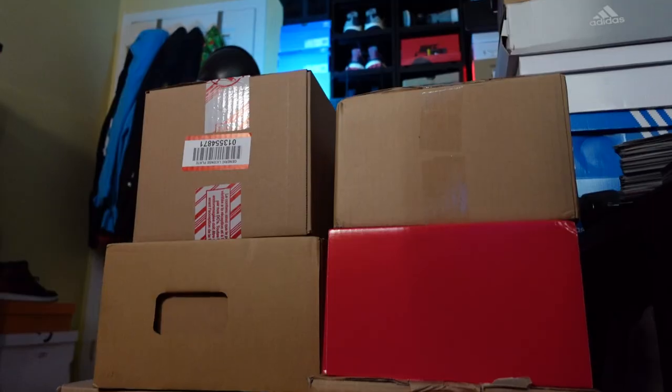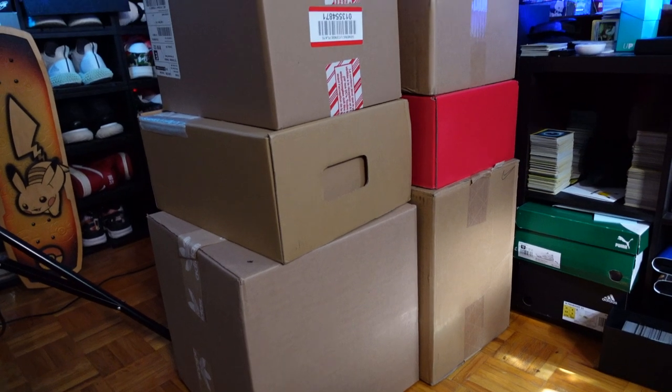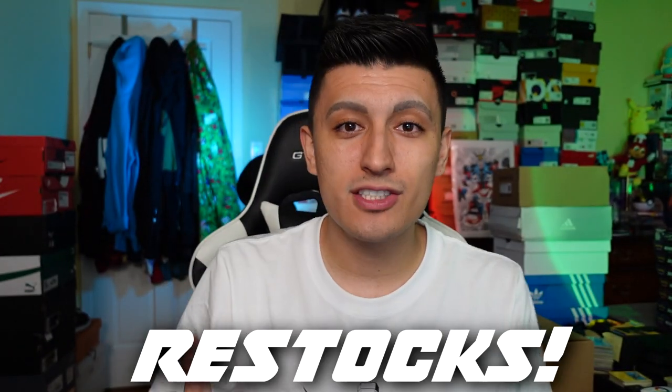I got a little carried away this month when it came to the sneaker pickups, so there's a lot of boxes on the floor right behind me which we're going to be getting into in just a second, including some restock pairs. I managed to hit on some Air Jordans, some Yeezys. September was a pretty big month for sneaker releases.